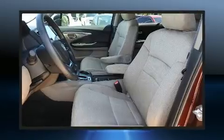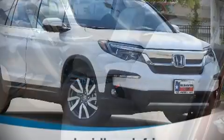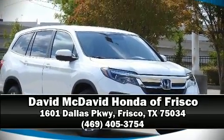Electronic stability control keeps you on your intended path. Our team is professional and we offer a no-pressure environment — we are here to help you.